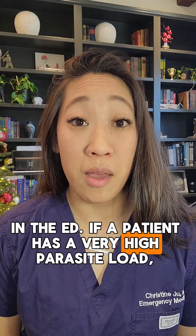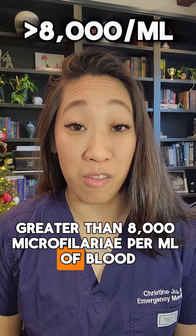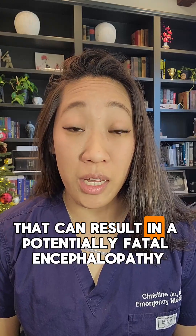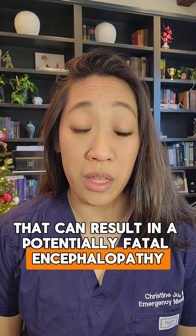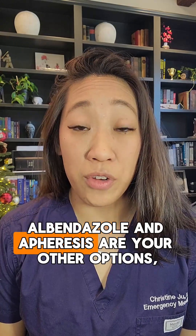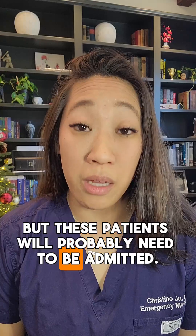If a patient has a very high parasite load — anything greater than 8,000 microfilariae per mL of blood — and they're started on DEC, that can result in a potentially fatal encephalopathy from all of the antigens that are released from the dying microfilariae. Albendazole and apheresis are your other options, but these patients will probably need to be admitted.